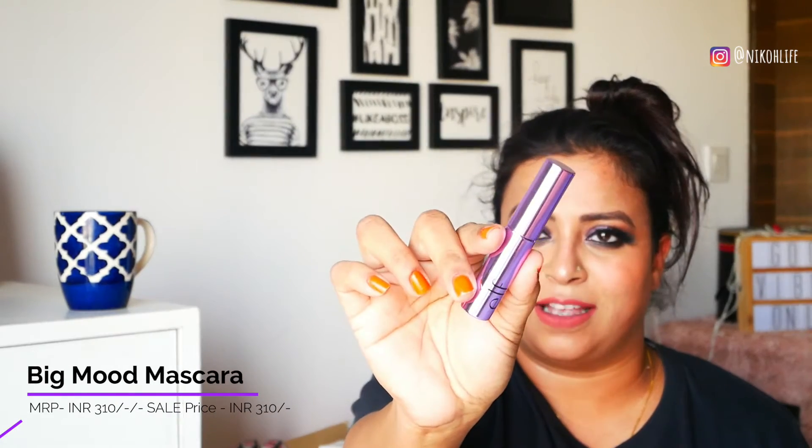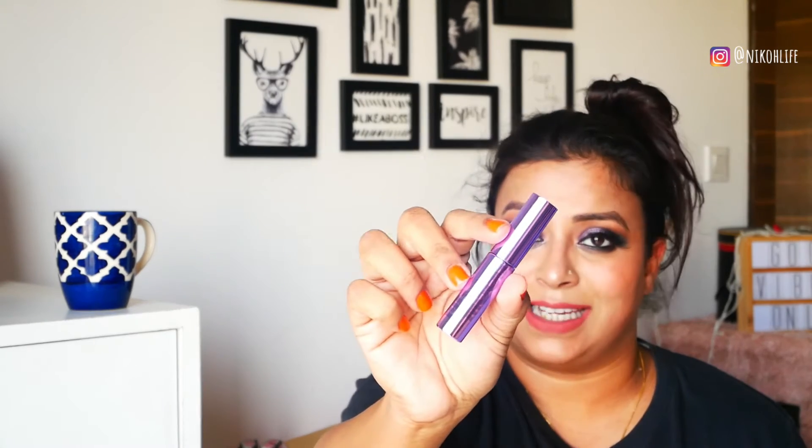Moving on to our next product — the mascara. I totally, totally love the packaging of this particular product. It comes in a purple metallic color and it has a wand which gives volume to your lashes. I like this product. I'm not very sure if it's waterproof or not because I haven't removed my makeup yet. For the application and packaging, I would give it a 7 on 10, but I'm not very sure about the stay.